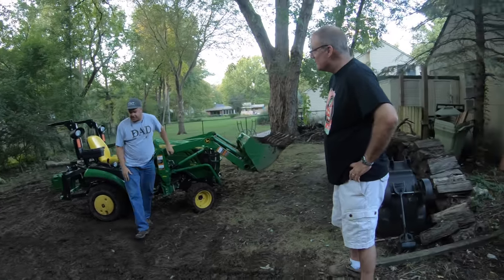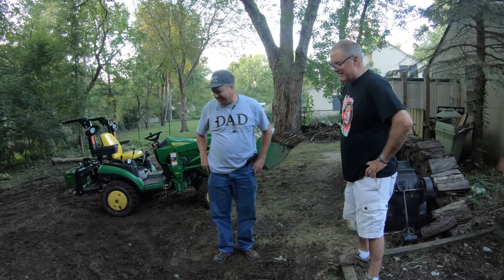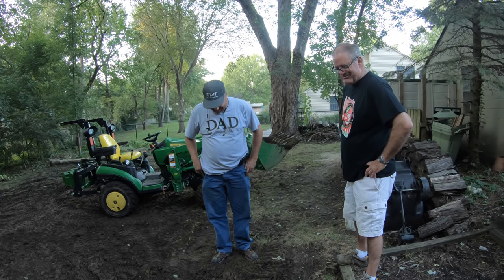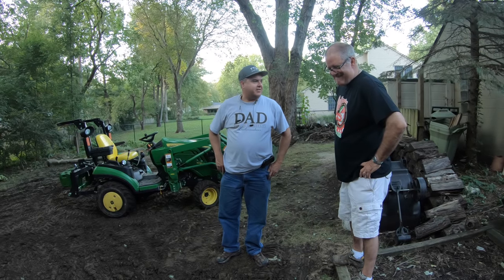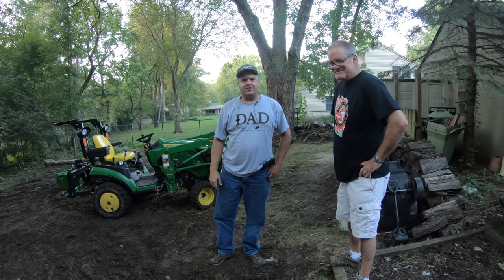I guess that's pretty much it, Mike. Well, I hope you don't have any more water problems. I'm sure I can train the dogs to stay out of this - it's going to be a problem. Yeah, they'll probably like it, and you'll probably not like it on your carpet. Thanks a lot for having us over, Mike. Thank you, it was fun. Thank you guys for watching, and we'll see you next time on Tractor Time with Tim.